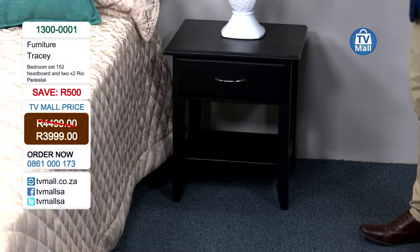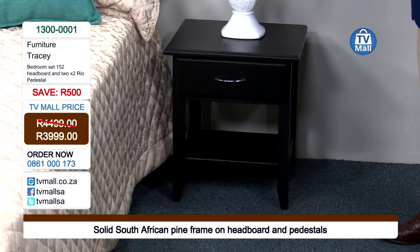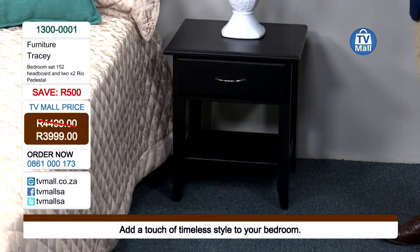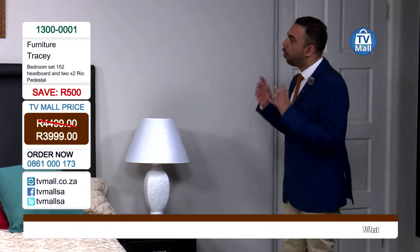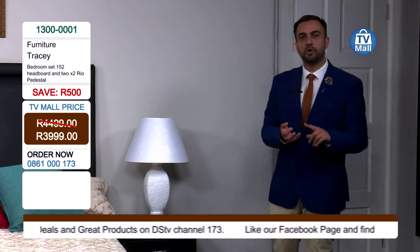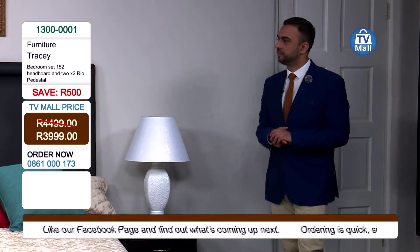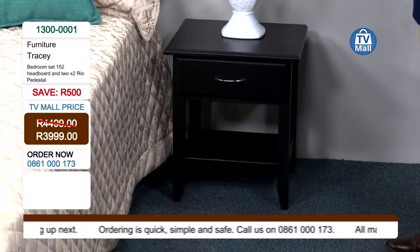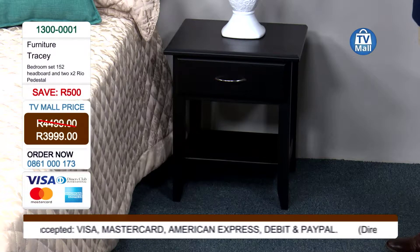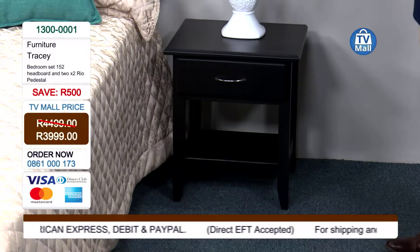It is actually very sturdy — it's not moving around. You sometimes get wobbly pedestals where you have to put something under them to keep them stable, but this is really stable. You can put it anywhere. And just like the headboard, one person can pick up this pedestal with one hand and carry it to your apartment, loft, or penthouse. It's that simple. It's also a very clean finish — it fits in any type of bedroom, vintage or modern, kids' or your own.